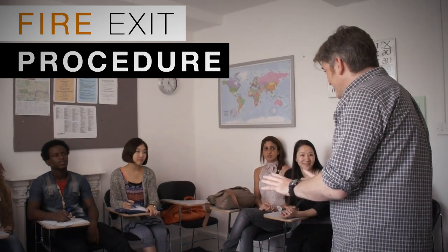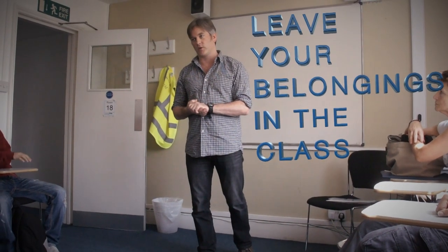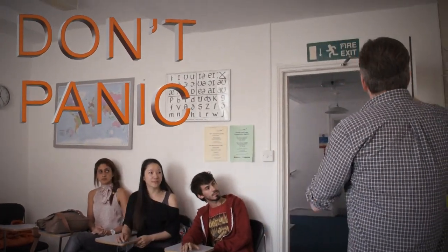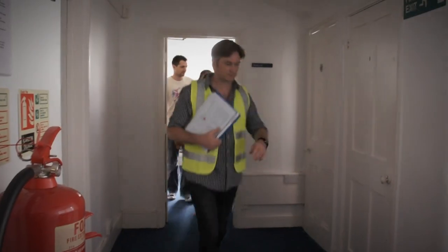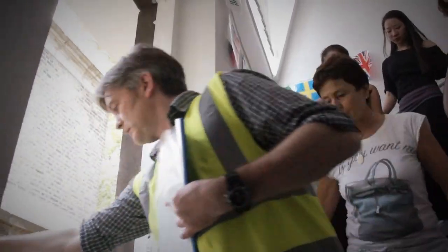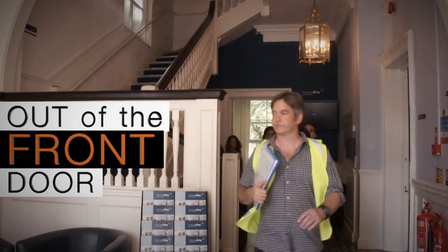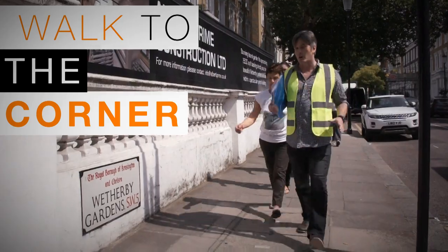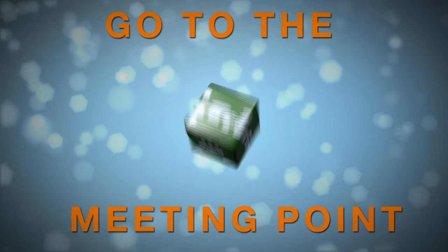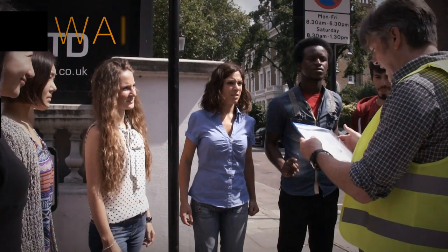Your safety is very important at Francis King. We test our fire bells every week. If you hear the alarm for more than three or four seconds, then it's a fire. In which case, please leave your books and bags in the classroom. Go down the stairs, out of the front door, turn right. Walk quickly to the corner and wait there for your teacher, who will check you are outside safely.